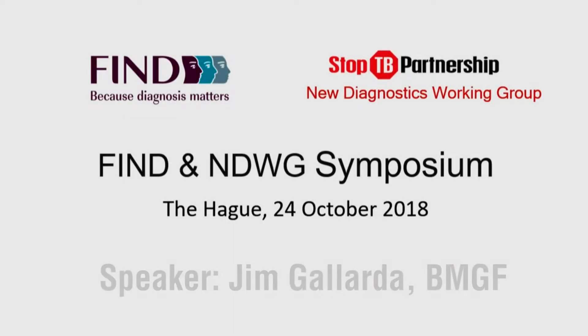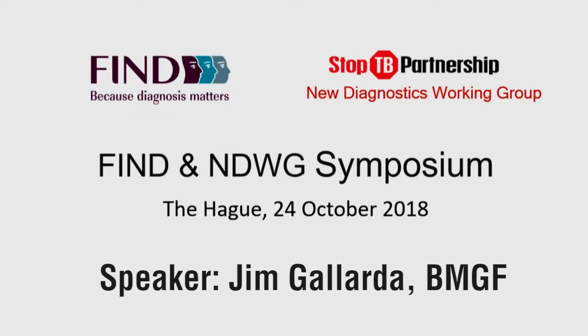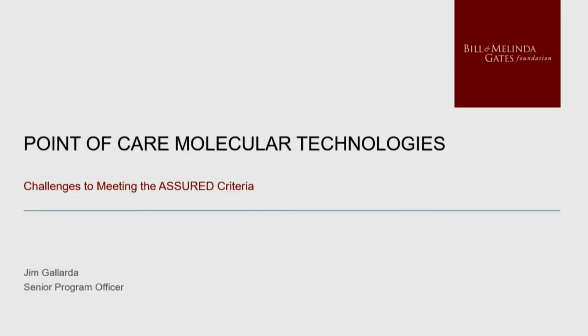I am going to talk today about point of care molecular technologies and challenges to meeting the ASSURED criteria. I have mainly two stakeholders that this talk is geared towards. One, broadly defined as supply stakeholders, and second, demand stakeholders.